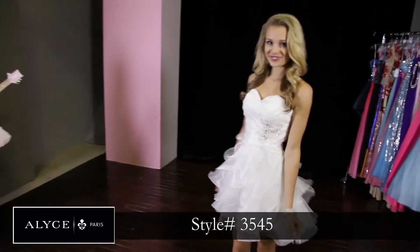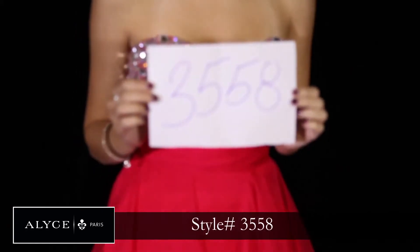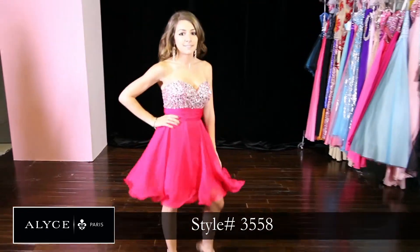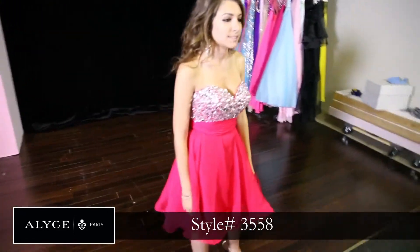It definitely shows off your legs, which is a nice little thing. And here we have Gina rocking style 3558. This fuchsia dress is an absolute best seller for homecoming. It has the crystals on the top and it gives it a little flare on the bottom which is fun and flirty.